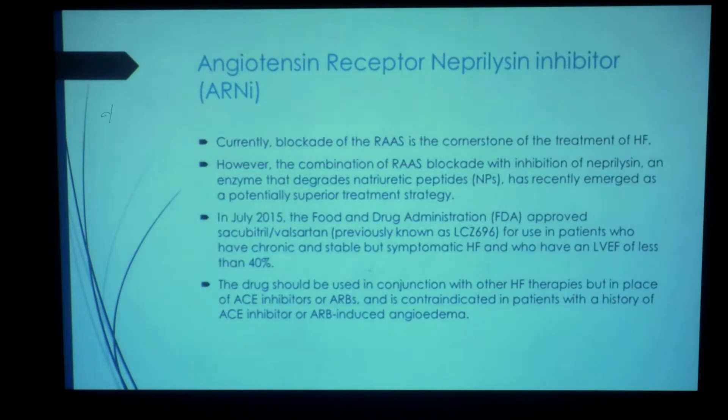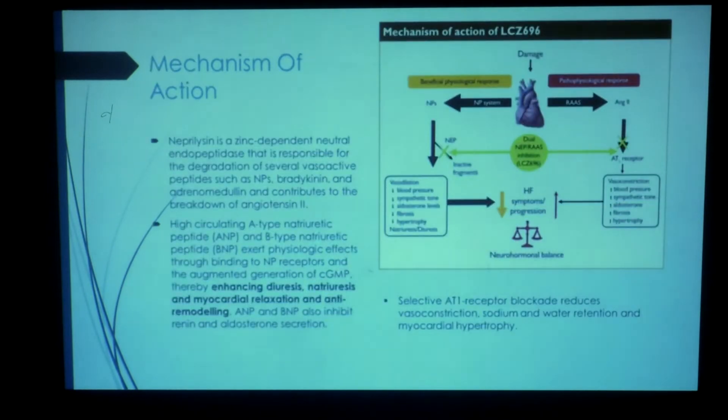This is the mechanism of action published in the paper. There are two main mechanisms involved — one is the RAS system and one is the natriuretic peptide system. Neprilysin breaks down the natriuretic peptides, so if you block it, you can get reduced fibrosis, reduced hypertrophy, better natriuresis and diuresis, and slightly reduced blood pressure. Blocking the angiotensin system produces the same sort of beneficial effects.